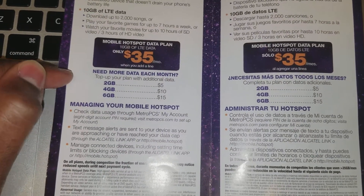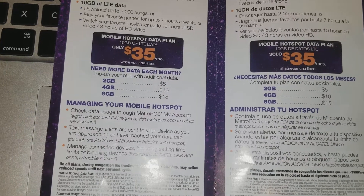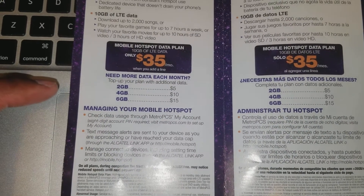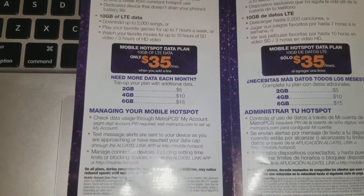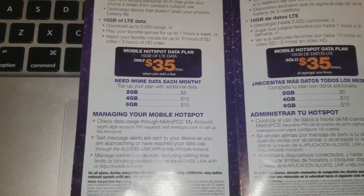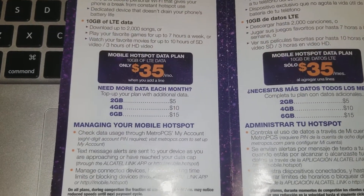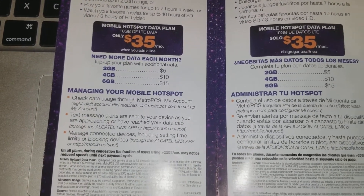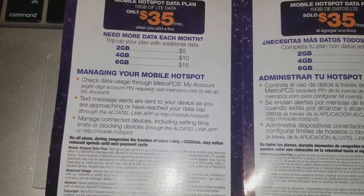After you run out of that 10 gigabytes, here are the add-on plans: for an extra $5 you get 2 gigabytes, for an extra $10 you get 4 gigabytes, and for an extra $15 you get 6 gigabytes. It's really not that much — I really wish they had a 10 gigabyte add-on option; maybe they'll add that later.